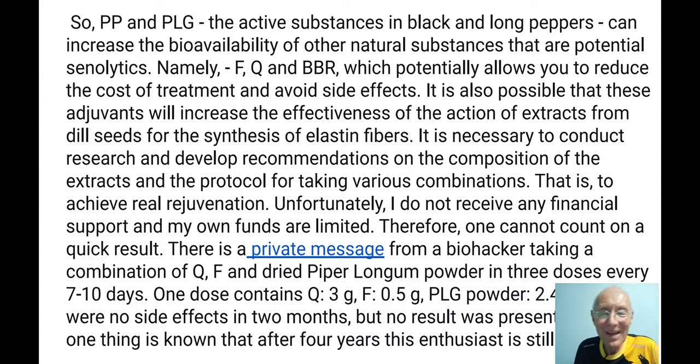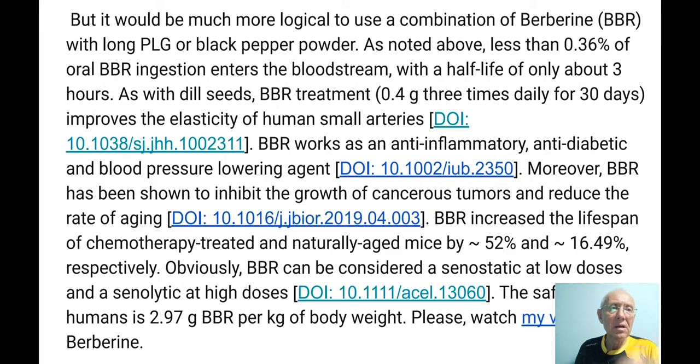But there were no results from that combination. Logically, quercetin is a senostatic, not a senolytic. If you combine it with pepper, you'll probably improve quercetin's senostatic properties a little, but quercetin already has good bioavailability — no problem there. If it were me, I would use a combination of berberine with this powder instead, because berberine has extremely low bioavailability — less than 0.36% enters the bloodstream — and its half-life is only 3 hours.